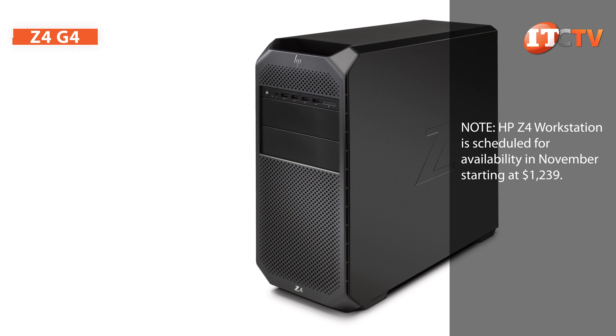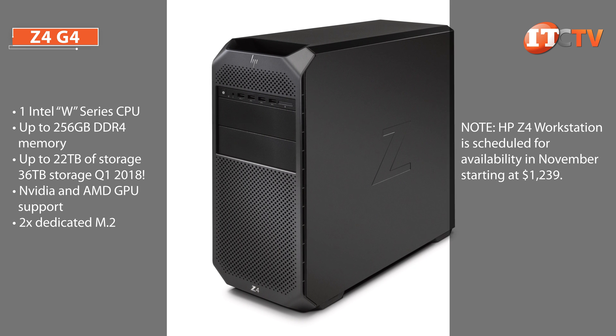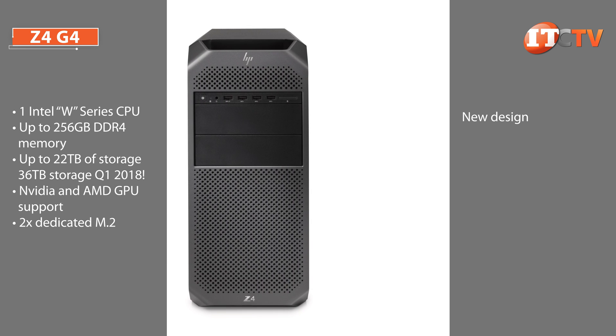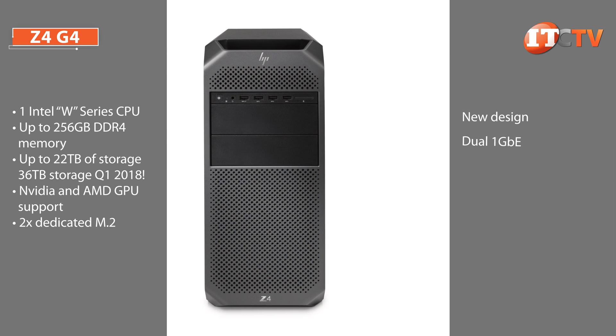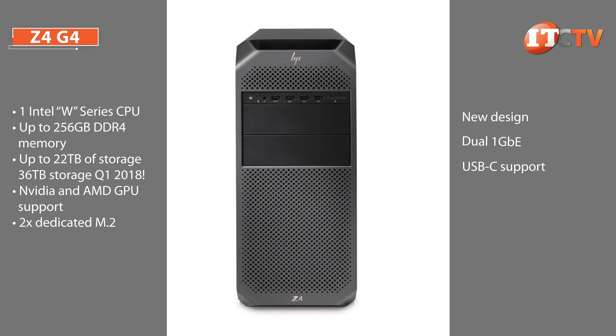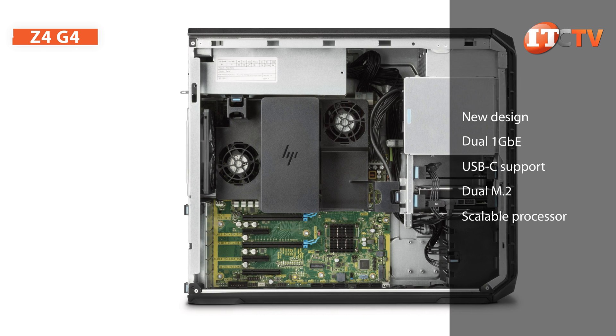The Z4 G4 replaces the Z440, HP's top-of-the-line single processor workstation, and has been improved to support more standard features and a number of performance upgrades. New case design and architecture? Check. Supports greater bandwidth with dual 1 gigabit Ethernet? Check. Support for USB 3.1 G2 Type-C? Check. Dual M.2 slots? Check. Scalable processor? Check.